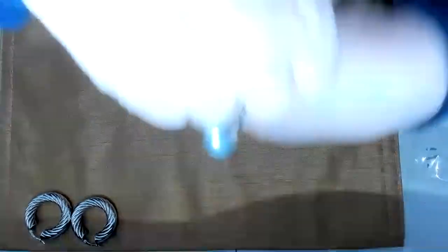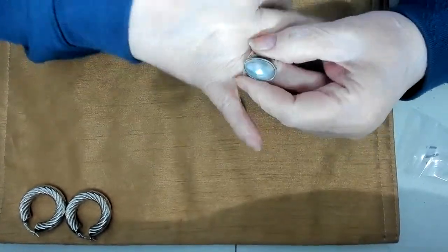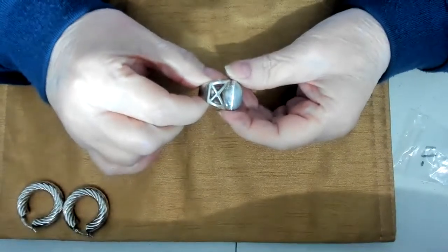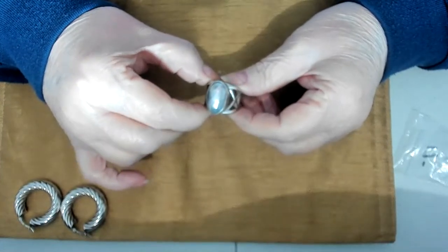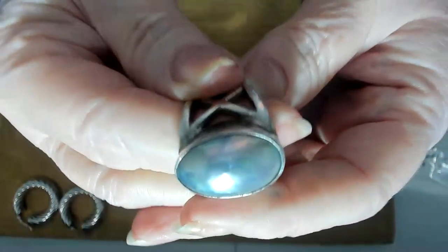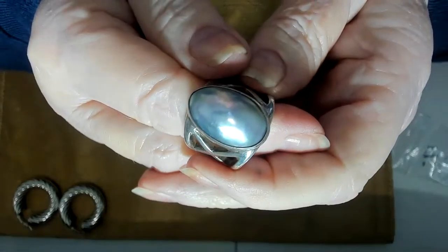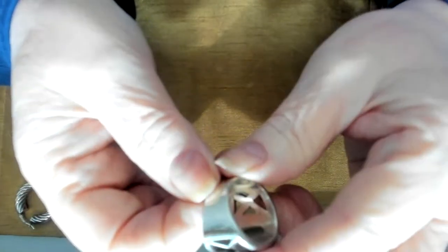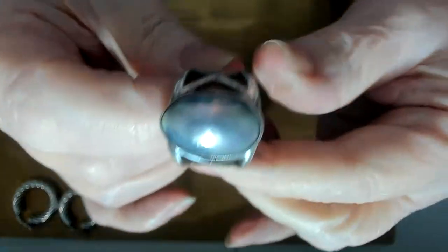This is a Mojave pearl and sterling silver ring — really thick sterling. I believe this is a size eight. You need the pearl up close — there you go. There's a lot of silver on this one, really pretty pearl. I don't believe this one is signed, but it's a great ring — large and in charge.